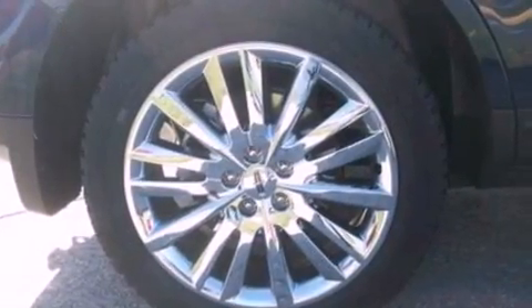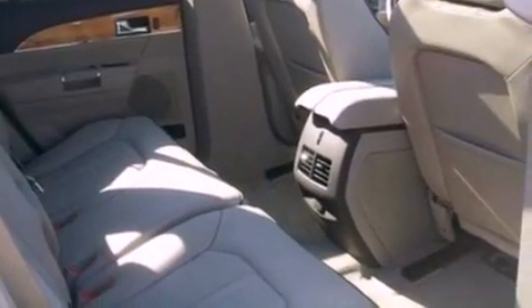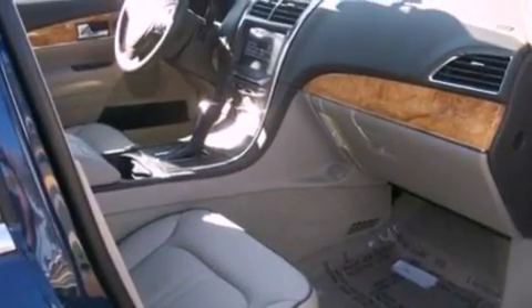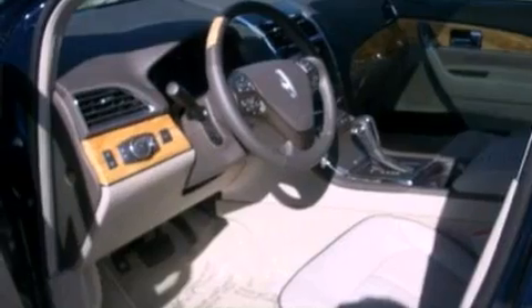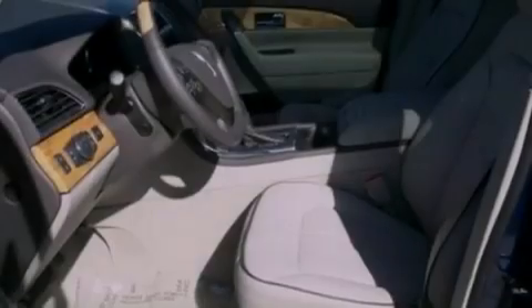The following features are also included: memory settings for the driver's seat positions, so you can recall your favorite position with the push of one button, solar tinted glass, a power rear liftgate, leather seats, a four-wheel independent suspension, a security system, privacy glass, an anti-lock braking system, cruise control, and a rear spoiler.